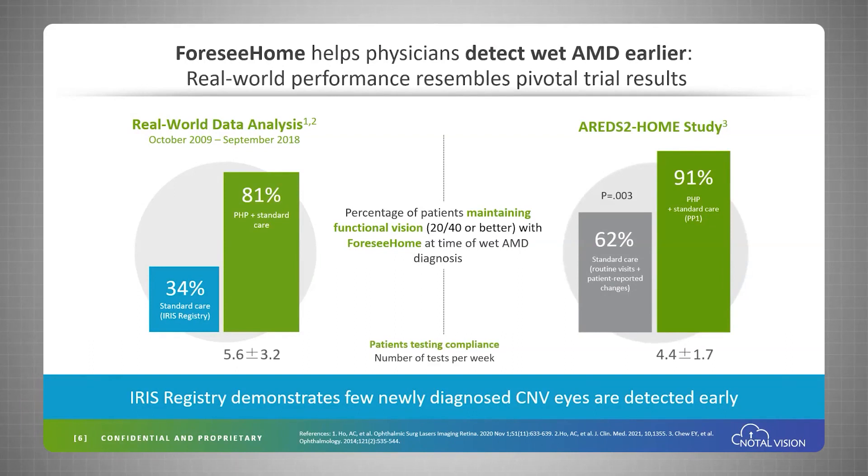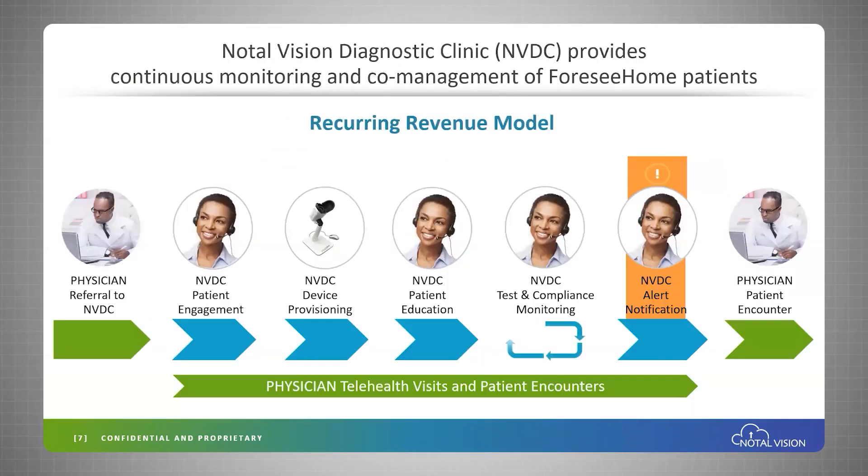Our monitoring center ensures that patients are testing with good compliance, about 5.6 times per week. Our business model is based on a recurring revenue stream generated by billing Medicare and private insurance companies on a monthly basis for every patient that is compliantly using our platform.